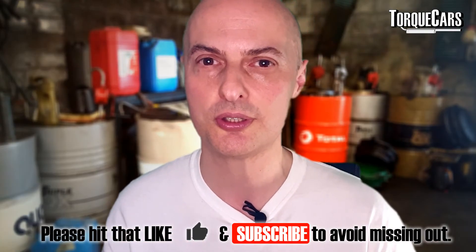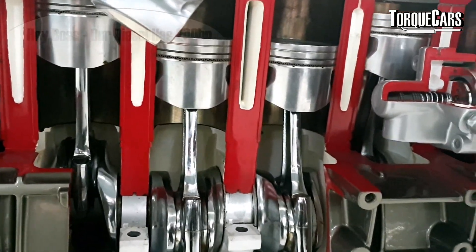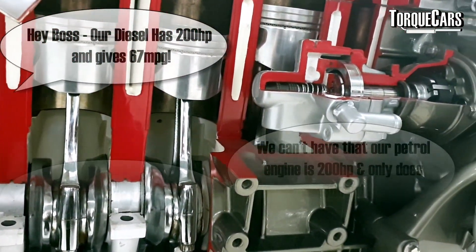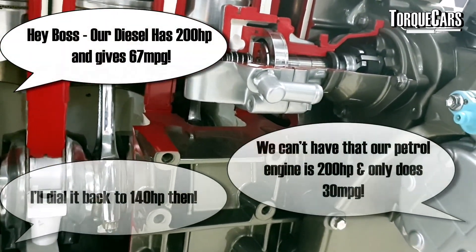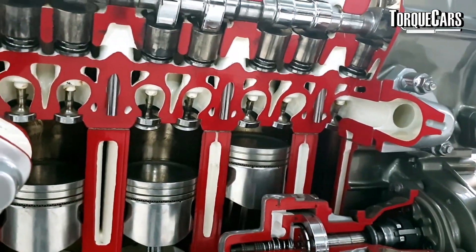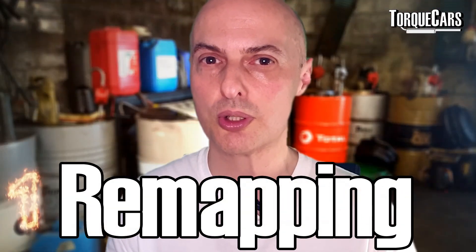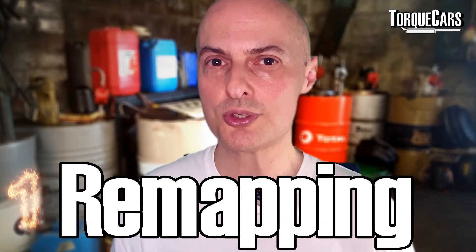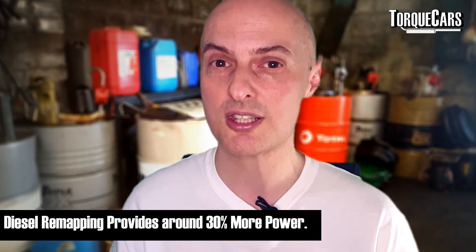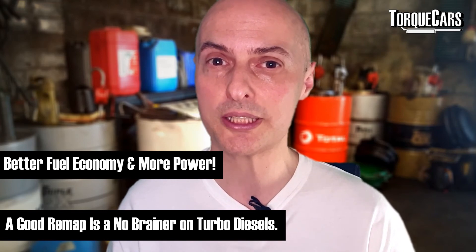It's also why diesel engines tend to operate at lower RPMs — they're working under much higher pressures and are over-engineered to deal with those high pressures, making diesel engines extremely reliable. But manufacturers have often dialed back the performance significantly in the computer, so just by changing the delivery of the fuel and the boost from the turbo you can make significant power gains. On most turbo diesel engines if you get it remapped you're looking at about 20 to 30 percent more power, and you'll even get better fuel economy. That makes remapping a no-brainer.